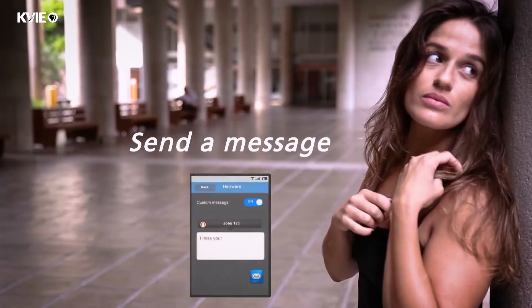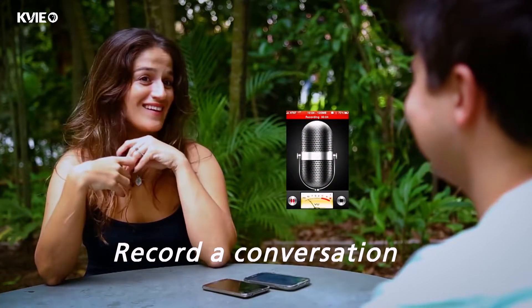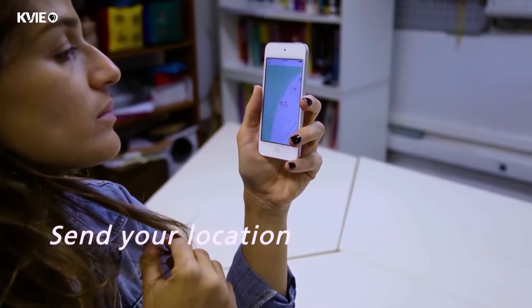So for example, you could touch your hair and send a message, touch your hair and record a conversation, or touch your hair and take a selfie. And thinking about safety or security, we could touch the hair and send your location if you are in danger.